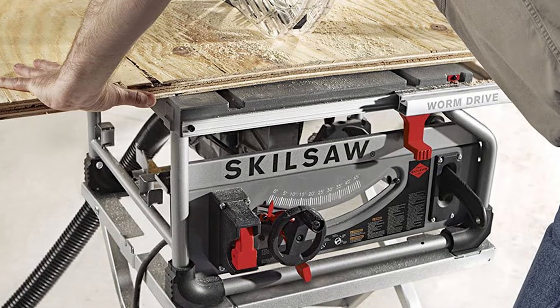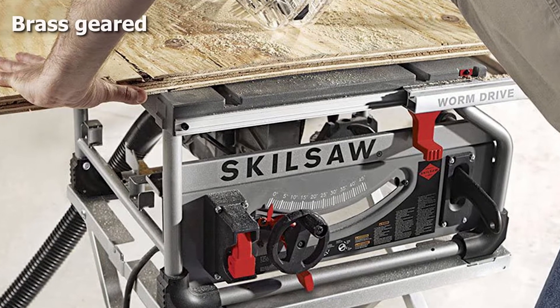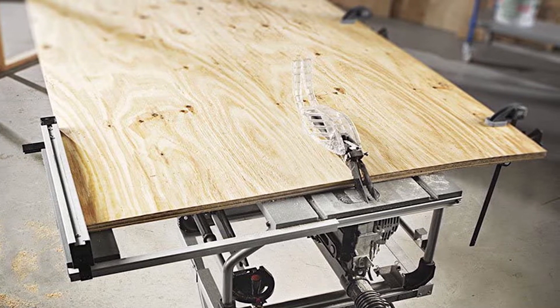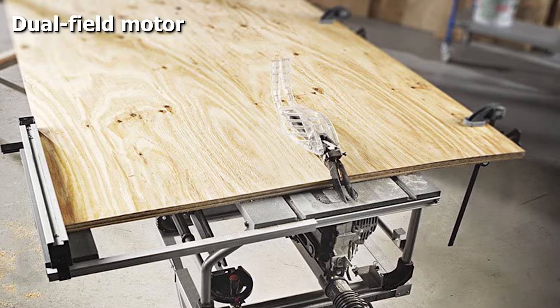It will also extend the motor life of the portable table saw. It has a self-aligning rip fence with on-tool storage for a true cut, and you can easily carry it around with you as it only weighs 49 pounds. We like this portable table saw because it is so long-lasting, and you can tell this by just unpacking it from the box.